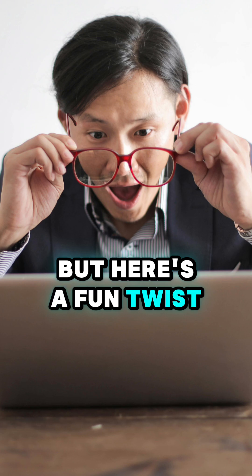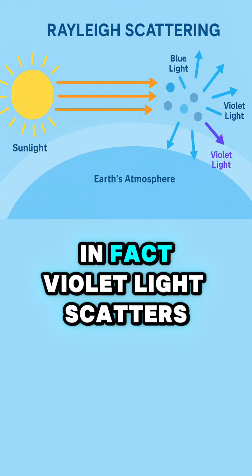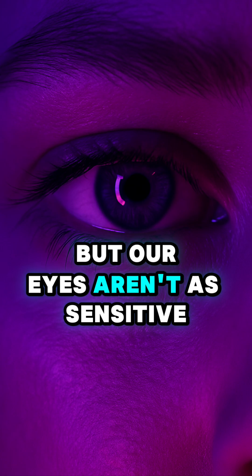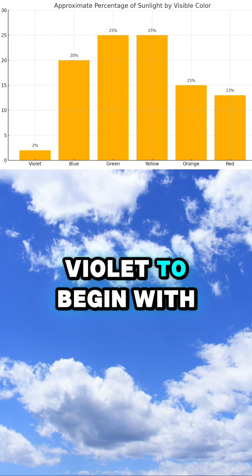Here's a fun twist: if our atmosphere were thinner or made of different gases, the sky could actually look purple. In fact, violet light scatters even more than blue, but our eyes aren't as sensitive to violet, so blue wins out. Plus, sunlight doesn't have as much violet to begin with.